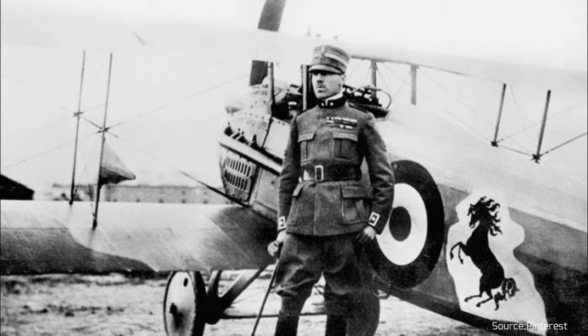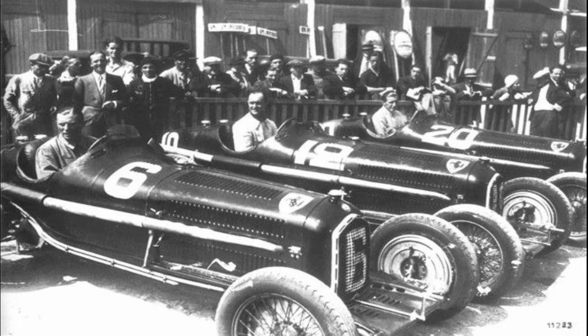Francesco Baracca was a World War I pilot who was sadly killed in battle. The pilot would paint the symbol of the horse on the sides of the planes he flew. After his death, Ferrari met Baracca's mother and she requested Ferrari use the symbol of the horse on the badges of his cars. The letters S and F are an abbreviation of Scuderia Ferrari, which when translated into English means the Ferrari Racing Stables.